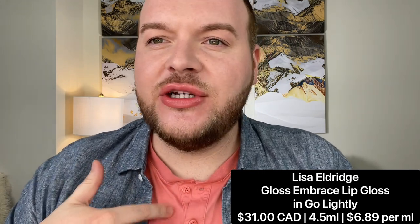I'm applying the Lisa Eldridge Gloss Embrace in Go Lightly over the Kitten Mischief lipstick — it adds a peachy color very similar to my shirt but slightly darker. I love how the gloss and lipstick feel on their own, but layered together it's just cushiony hydration. The gloss on its own came in a beautiful velvet bag with a floral pattern from the holiday collection — the color it flushes my lips reminds me of the color after getting a lip filler.